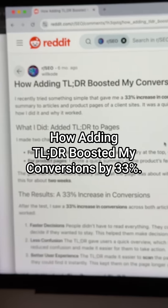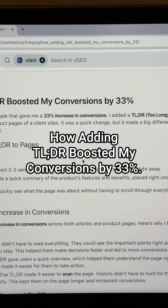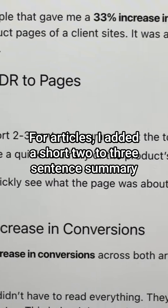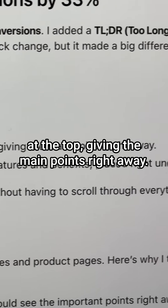This is on Reddit: 'How adding TLDR boosted my conversions by 33%.' For articles, I added a short two-to-three sentence summary at the top, giving the main points right away.